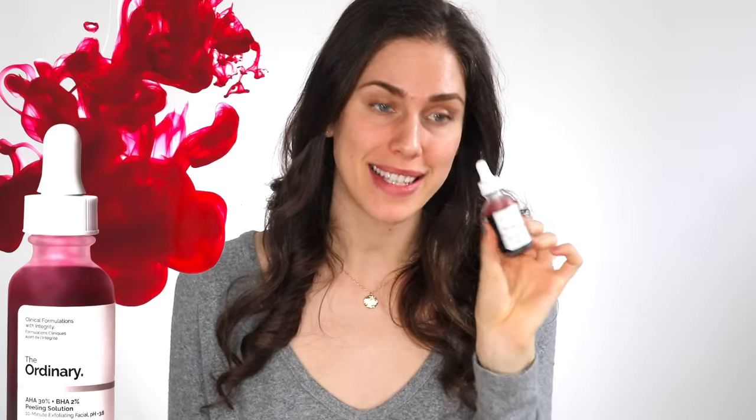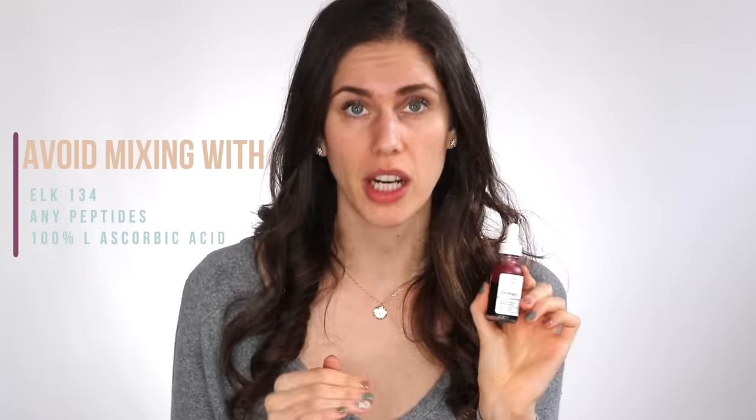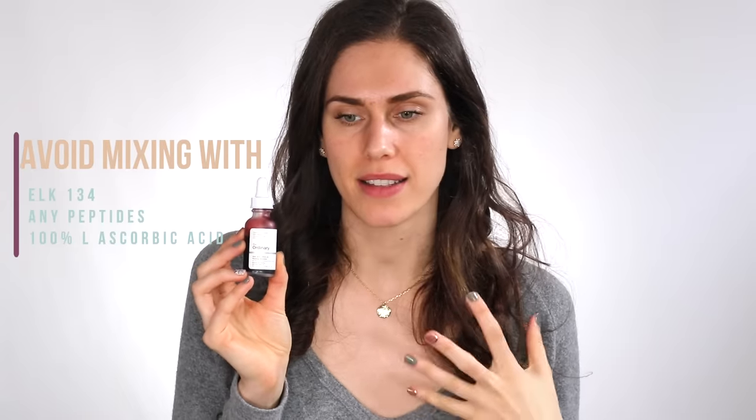The AHA BHA Peeling Solution is wonderful but because it is so strong, you don't want to use it alongside other acids — that would only make the acids in here even stronger. Some people put on a drop for 3 minutes and it burns them for days; others can leave it on longer than recommended and feel nothing, so it really depends on your skin's tolerance and how built up it is to acids. You do not want to mix that EUK antioxidant with this, no peptides whatsoever, and no 100% L-ascorbic acid vitamin C. The good news is that once you're done and have rinsed it off, you can use niacinamide and zinc or any hyaluronic acid products right after — that's a really good way to follow up.